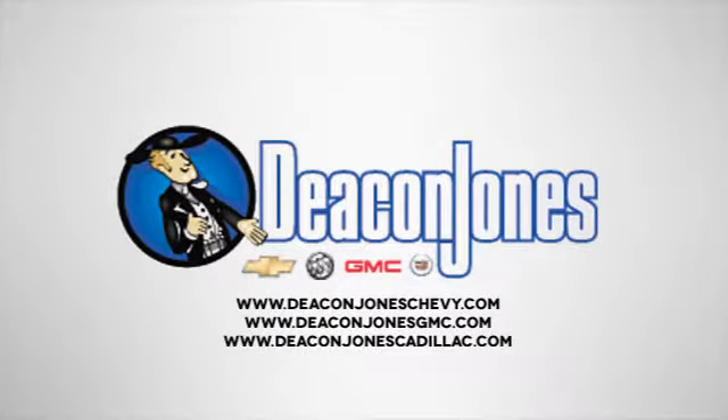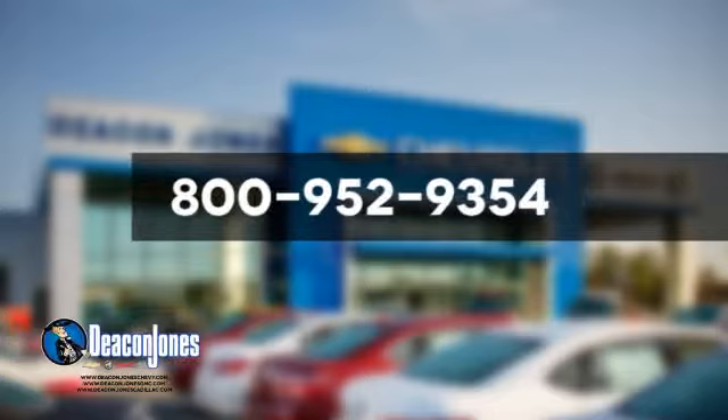Visit Deakin Jones Chevrolet Buick GMC Cadillac today. Give us a call at 800-952-9354.